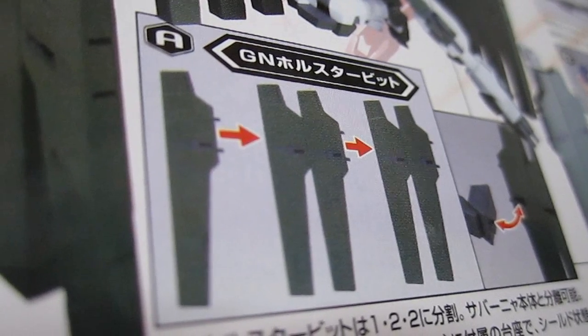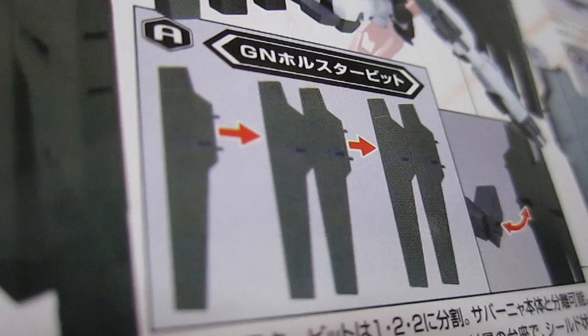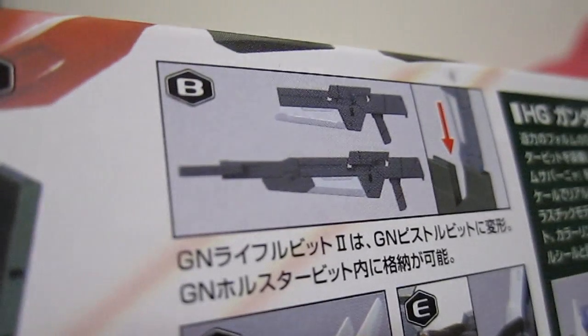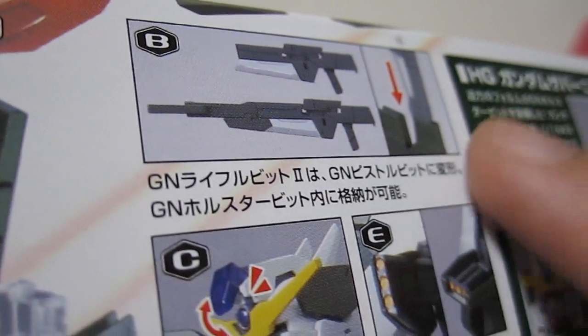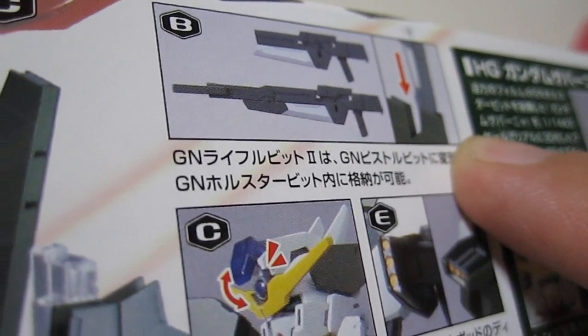Of course the most recognizable part is the holster bits, and there's going to be five on each side, which seems like a huge amount of plastic, but we'll see the final effect once it's all put together. Here it shows off the rifle bit 2 and the GN pistol bits, and what it talks about here is that you can actually put them inside the holster bits, which is a pretty cool thing.